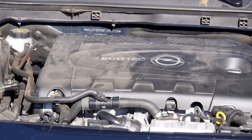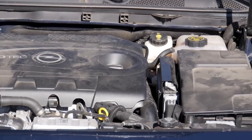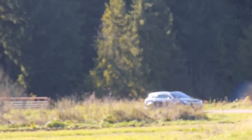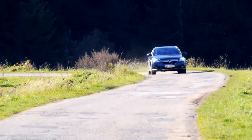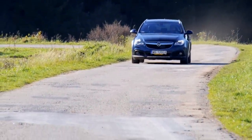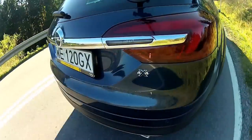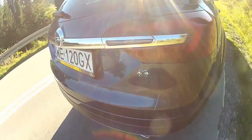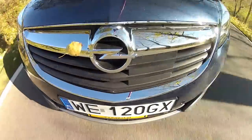When choosing an Opel Insignia, there are many engines available — petrols and diesels ranging from 140 to 325 horsepower and from 1.4 to 2.8 liters. The top of the range is the sporty OPC model at around 50,000 euros. In the Country Tourer specifically, you can choose between petrol and diesel engines from 170 to 250 horsepower, between 1.6 and 2.0 liters.